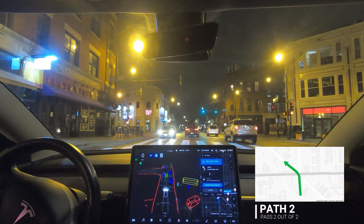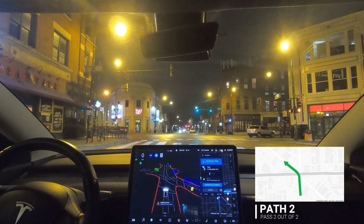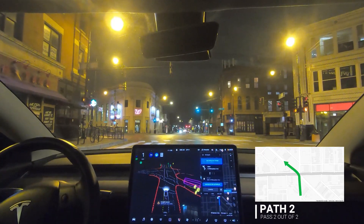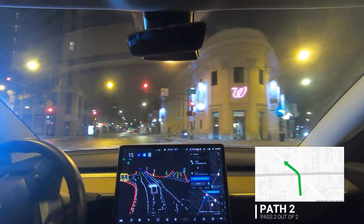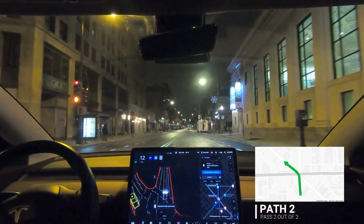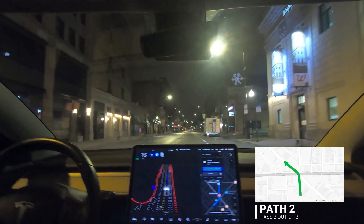It does not engage into the intersection until it's clear in front of us. There is nobody now, so it should be able to go. I'm going to give it a tap — I know the traffic light doesn't last that long. It did slow down a lot, but it did eventually pick the right lane.